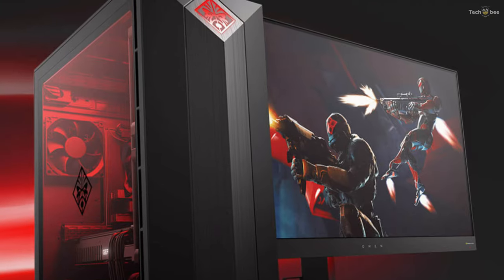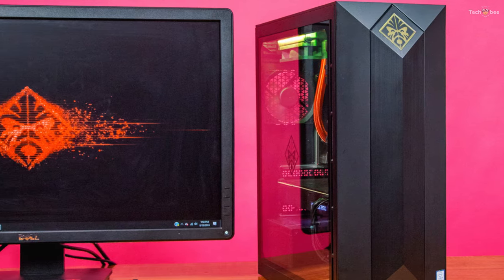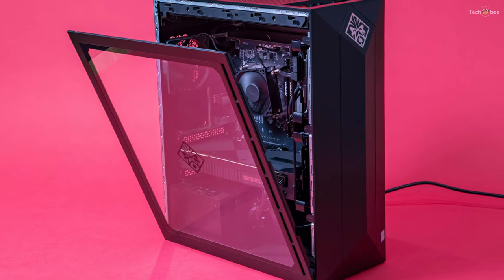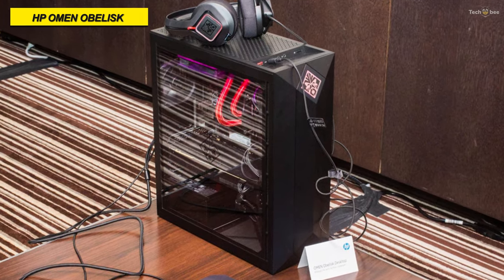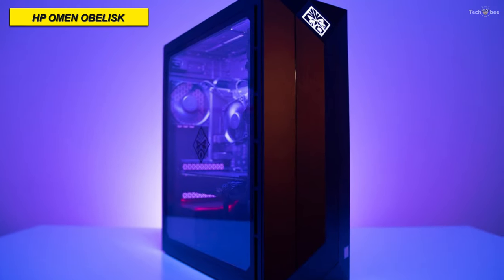The side panel pops open effortlessly — all you need to do is press the large textured button on the back. This gives you easy access to the interior, especially if you'd like to upgrade or customize. The two hard drives located behind the front panel use tabs to lock them in place and pop them out quickly should you need to.